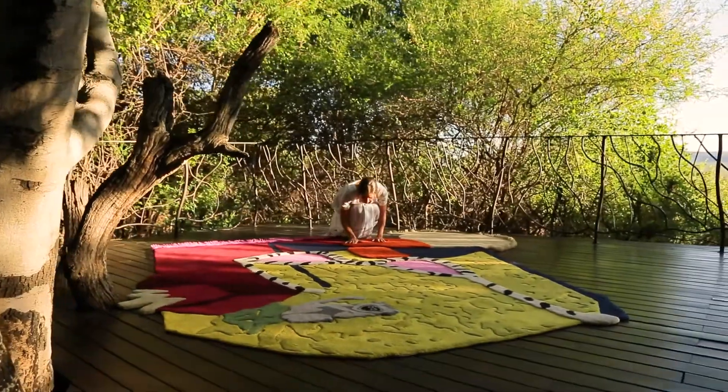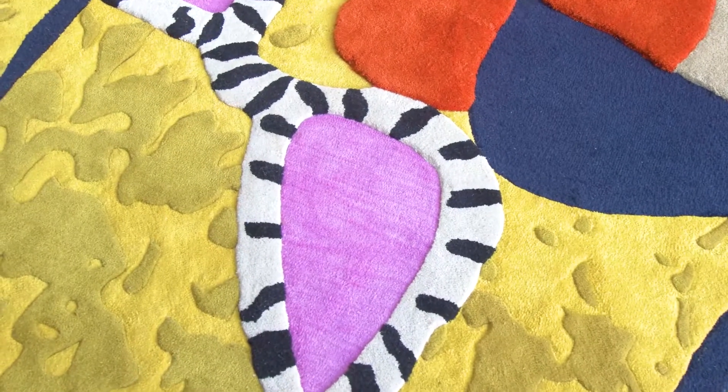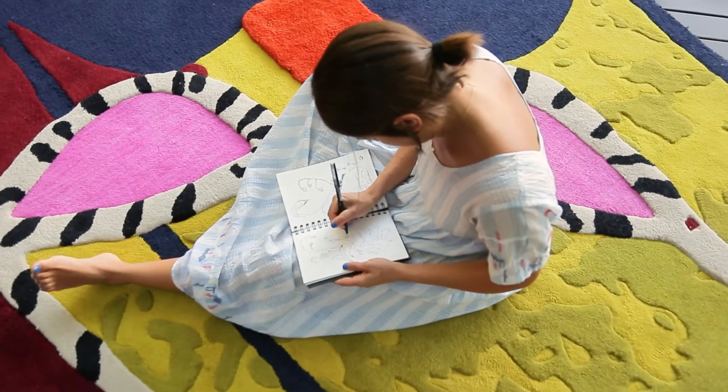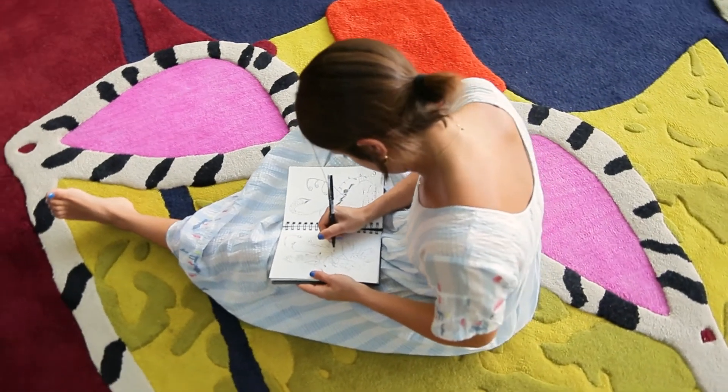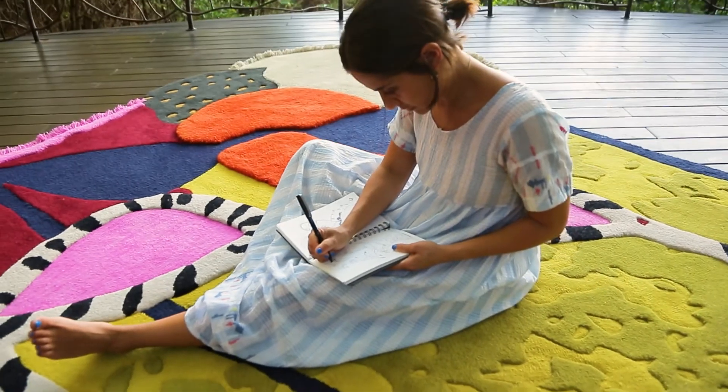The three artworks that were used to create my rug were taken from three different watercolor pieces. A lot of my pieces are still life works that show domestic scenes from my home.